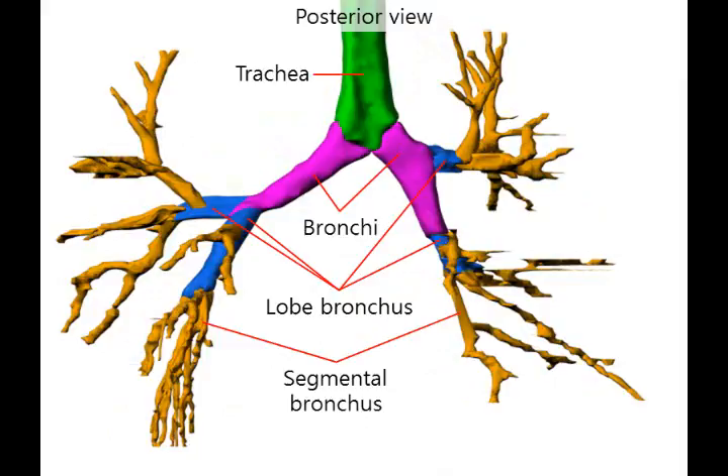The bronchus is thinner than the organs. The lobar bronchus is thinner than the bronchus, and the segmental bronchus is thinner than the lobar bronchus. Also, when the segmental bronchus divides even more, it becomes the alveolus, which is not easily seen.